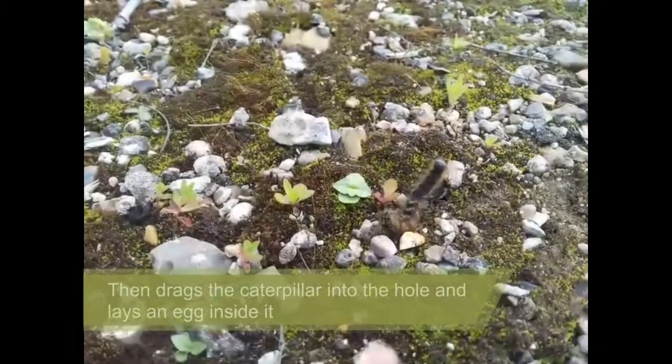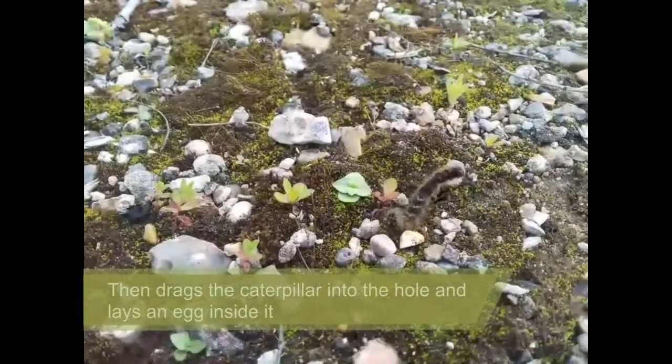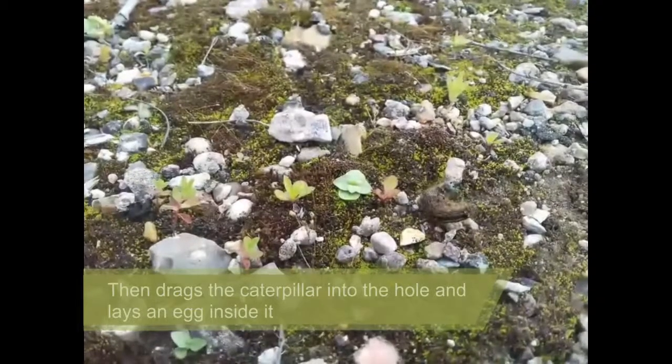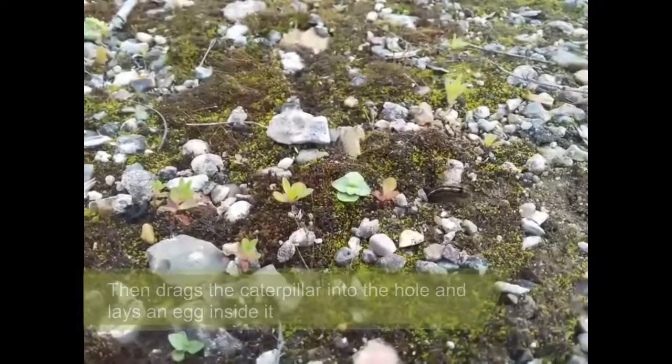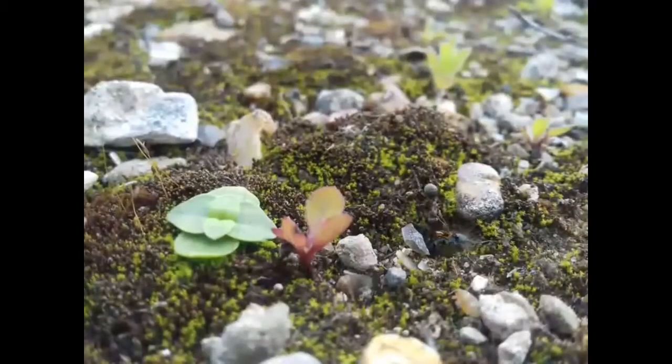Once that's done, it pulls the caterpillar behind it into the hole and lays a single egg inside. This egg will eat its way out of the caterpillar as it develops, with the live food source ensuring that the tissue remains fresh.